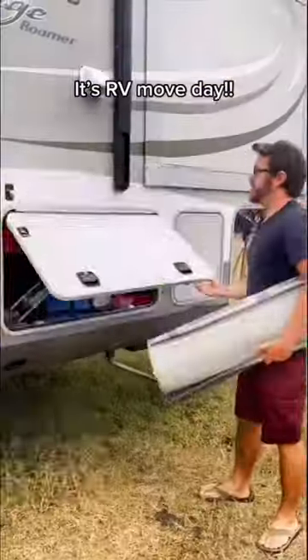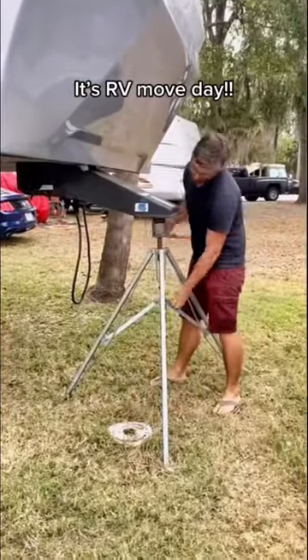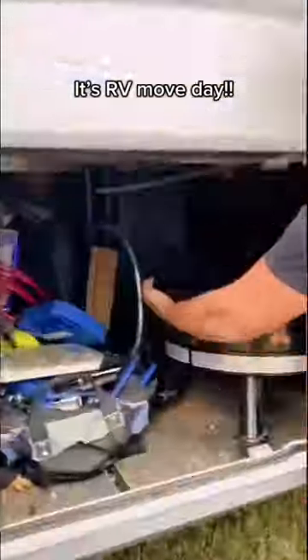All of our outdoor stuff fits right inside of our basement area. We also have a lot of stabilizers — it helps the RV not to move so much when you're active inside it.